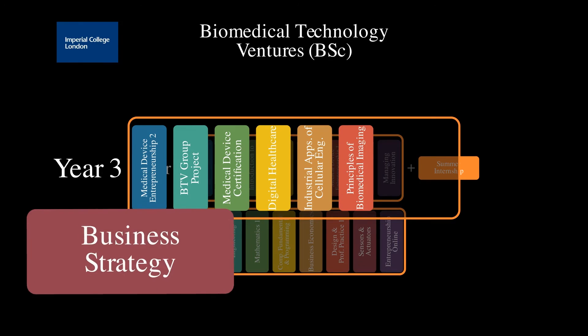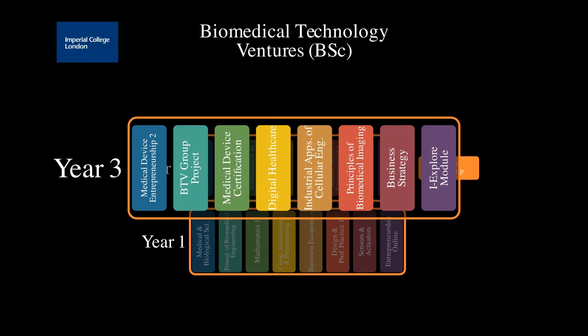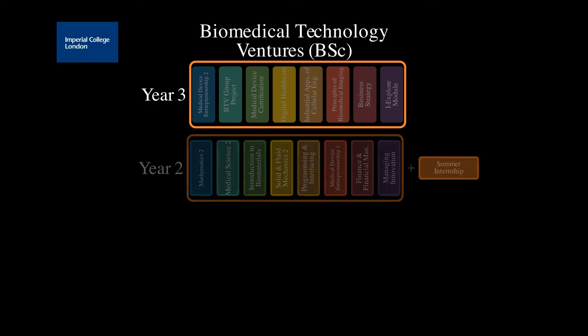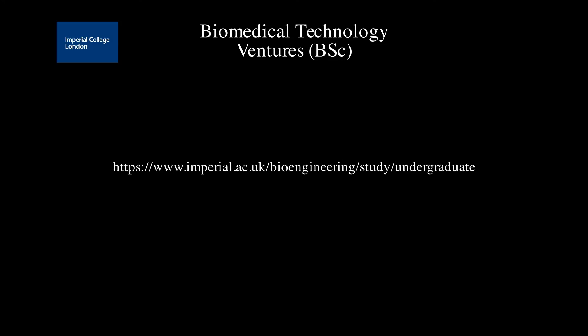Remember that the content of the program can change in response to feedback and in our constant aim to improve and update our courses, so please make sure to check out our programs on the college study pages. If you are thinking about starting your own business allied to biomedical engineering and you want the solidity of a first degree with a balanced syllabus of engineering, science, and entrepreneurship, have a look at what we have to offer. We hope to hear from you.